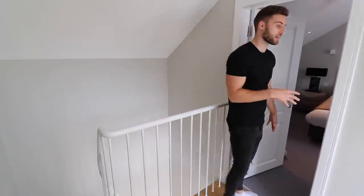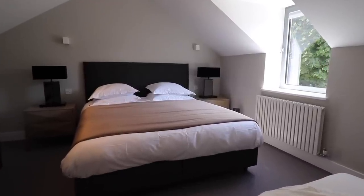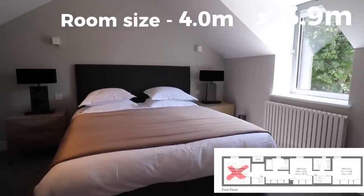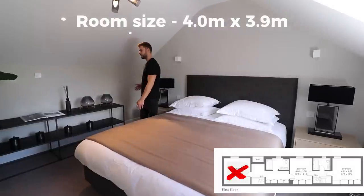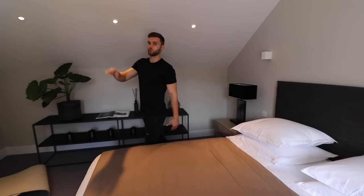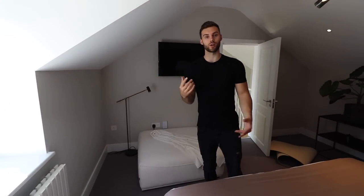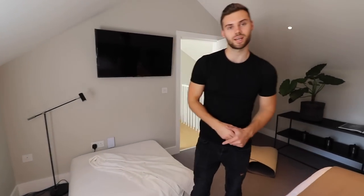This is the master bedroom — really good size double bedroom, really spacious. You've got lighting throughout everywhere, a big TV on the wall, and a huge window over to the right hand side letting in loads of light. That looks onto the courtyard as well. So let's go show you guys outside now.